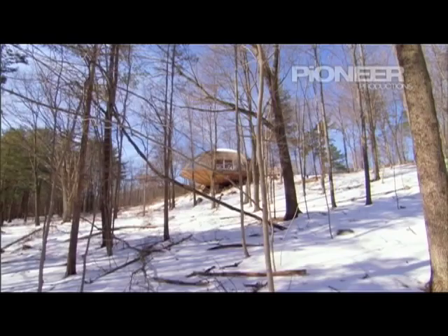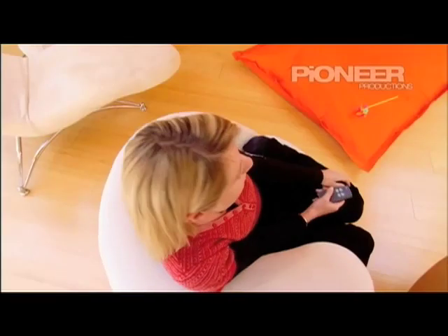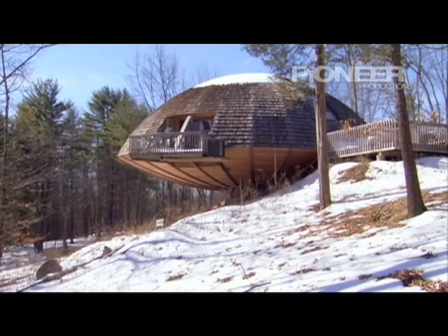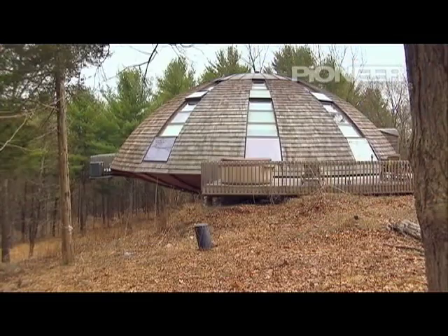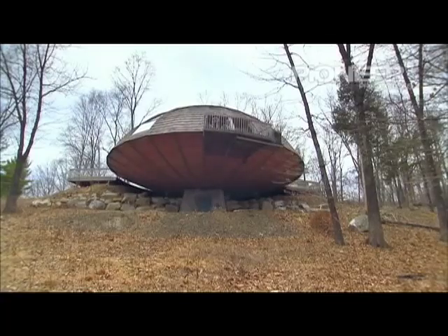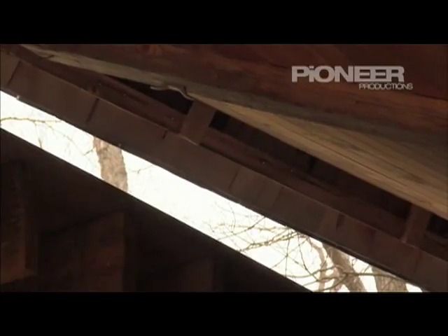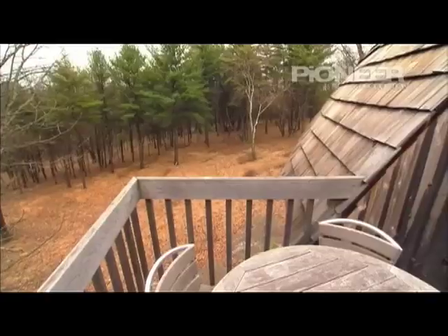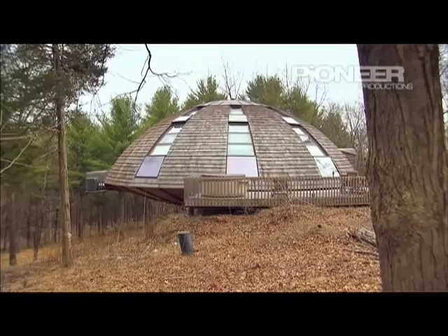In case you thought life stands still out here in the countryside, check this out. Remote controls in most households are responsible for changing the TV channel, but here, at the push of a button, you can rotate the entire house and change your scenery. Due to heavy snowfall, the snow was blocking the house from turning, but fast forward to spring and five minutes is all it takes to complete a 150-degree rotation. The whole thing is driven by a $5,000 half-horsepower electric engine — just a quarter of the energy it takes to run your average vacuum cleaner.